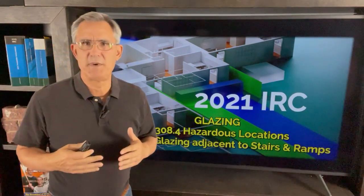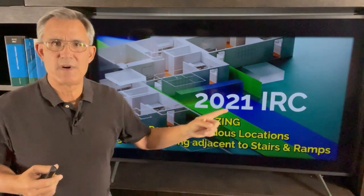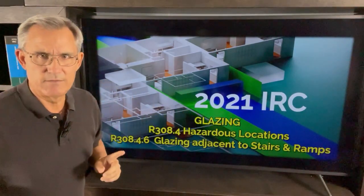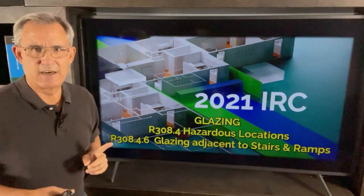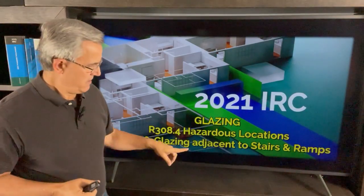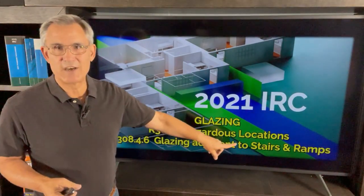Hi everybody. Dave Yelovec from Homes Built Right. In the 2021 IRC, International Residential Code, there's a lot about safety glass and windows. So today in our series, we're going to talk about R308.4.6, glazing adjacent to stairs and ramps.